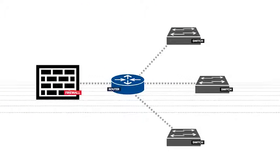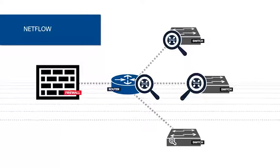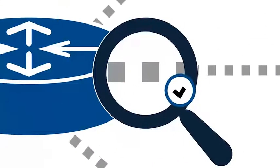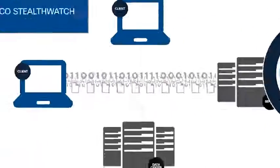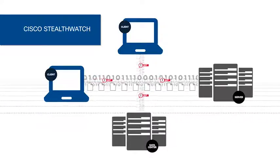Cisco StealthWatch collects and analyzes network telemetry, such as NetFlow, from existing routers, switches, and firewalls. Through advanced behavioral analysis, it can baseline normal network activity and quickly identify anomalous behaviors that could signify an attack. StealthWatch monitors both north-south and east-west traffic to detect the widest range of threats.